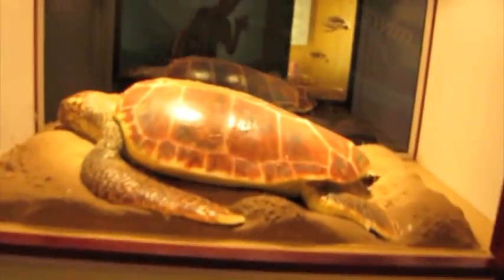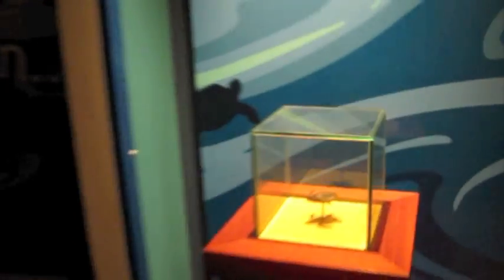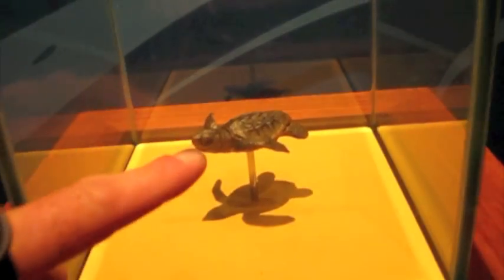This is the visitor centre at Mon Repos, and it's an amazing place. There's so much information here about turtle laying, turtle hatching — there's some models and some scale size. Look how huge this thing is when it's fully grown. And then the little babies that come up the beach are only this big. They're tiny.